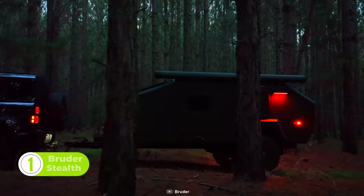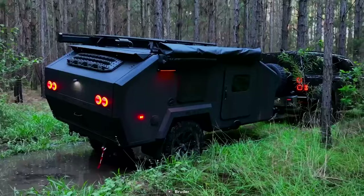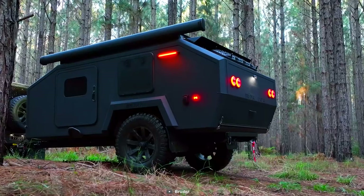Now feast your eyes on the Bruder EXP-4 Stealth Edition, the ultimate compact and capable off-road camping trailer. Equipped with a patented Bruder suspension system, this mini trailer is a force to be reckoned with. It can tackle rough terrain with ease, leveling out unseen surfaces and conquering steep slopes. With its exceptional off-road capabilities and ability to absorb bumps, corrugations, and undulations, the Bruder EXP-4 is truly one-of-a-kind. Inside, it's a world of luxury packed into a tiny space, providing unbeatable comfort and convenience for those looking to explore the great outdoors. Don't settle for less — choose the Bruder EXP-4 and experience off-road camping like never before.